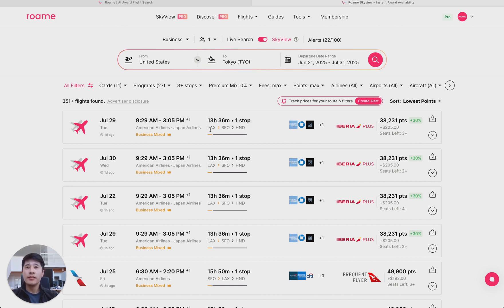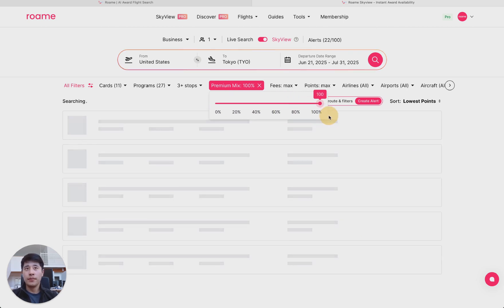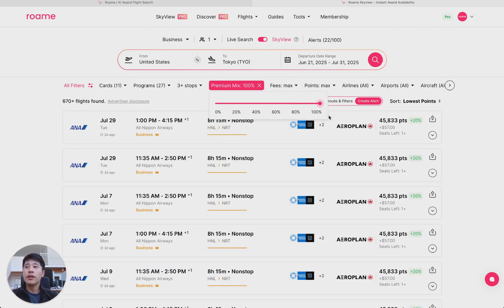You see this first flight — LAX to San Francisco to Tokyo Haneda. Unfortunately, this is a mixed fare flight, only 12% in business and 86% in economy. We don't want this. So how do we get rid of it? We go to our handy-dandy premium mix filter, and we set it to 100%. Premium mix will filter out all flights that are under whatever percentage you set in business or first.